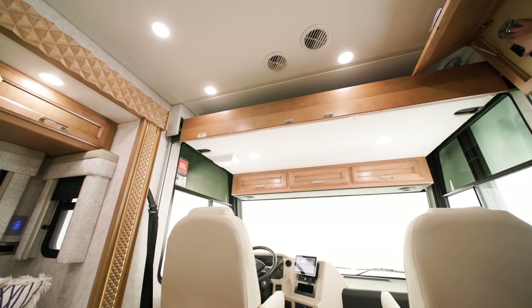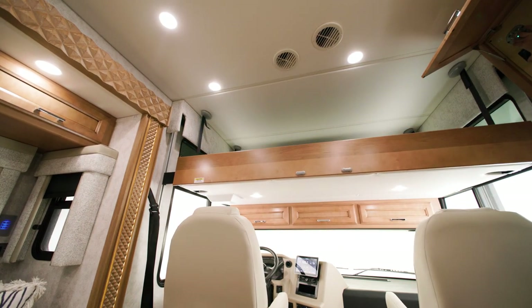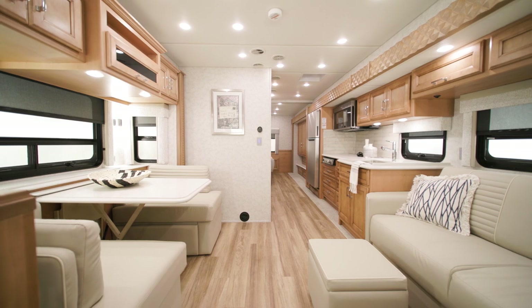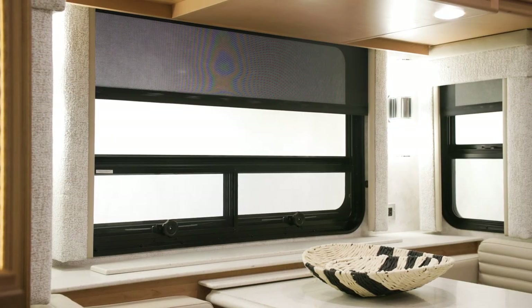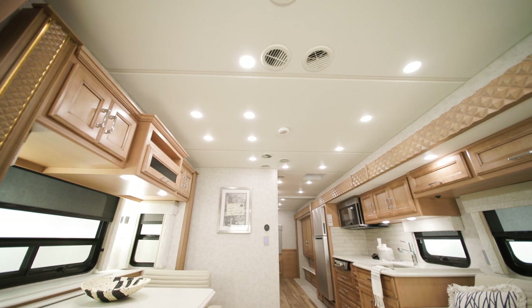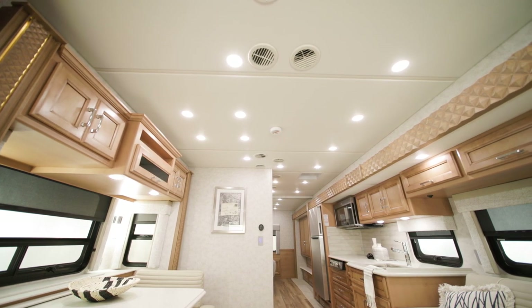This model includes an optional drop-down bunk for additional sleeping space, as you can see here. The interior ceiling of the Baystar has been increased to 84 inches for 2023, with some windows being made larger as a result. For comfort, there are two 13.5M Penguin heat pump air conditioners in the 2023 Baystar.